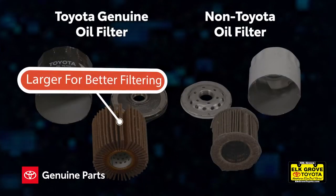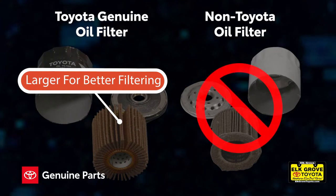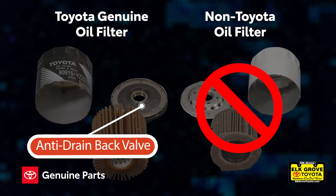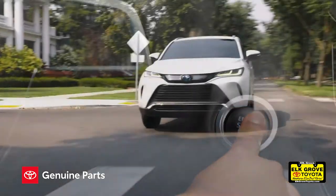Toyota oil filters are larger for better filtering and have safety features that this non-Toyota oil filter does not. The Toyota anti-drain back valve keeps some of the oil from draining back into the pan so the engine receives oil immediately upon cold starts.